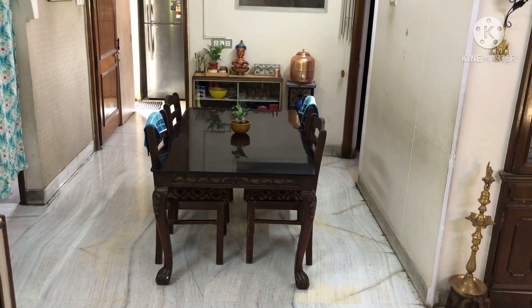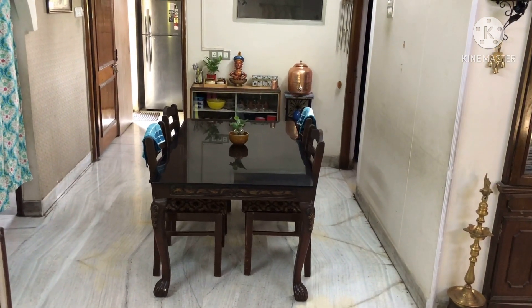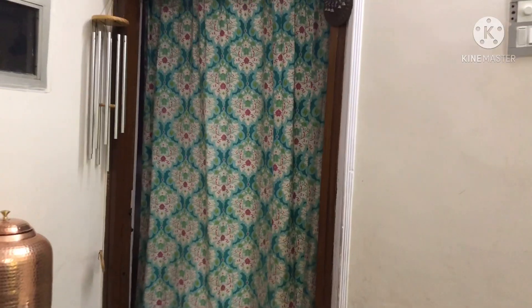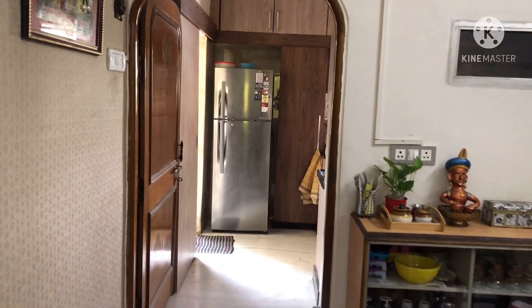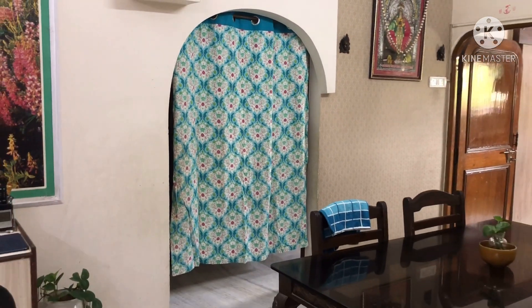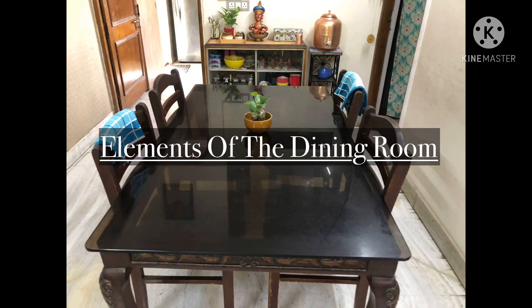I have placed the dining table in the center of the room as we require circulation space on either side of the table to access the other rooms — this door opening leads to the guest bedroom, this door leads to the kitchen, and this opening leads to the other two bedrooms, that is the master bedroom and the kids bedroom. Now let's see the elements of the dining room.